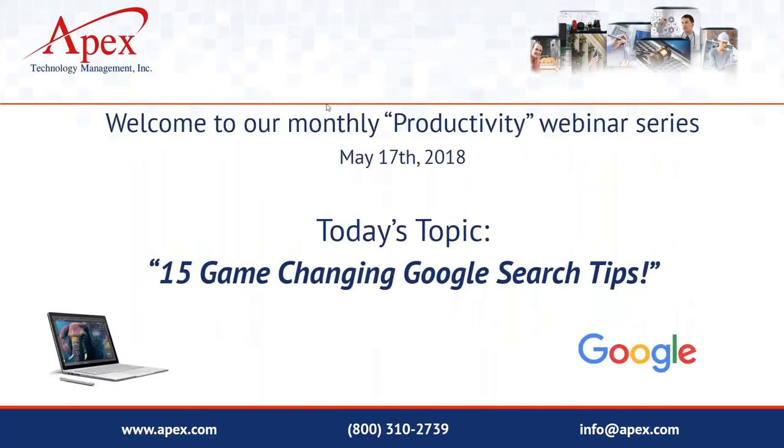Good morning, everybody. This is George Pasadakis with Apex Technology Management. Appreciate you joining us today. This is another installment of our monthly productivity webinar series. I know a lot of you have been on previous webinars — hopefully you're getting some good value out of them. Today's topic is going to be something everybody can benefit from: 15 game-changing Google search tips.